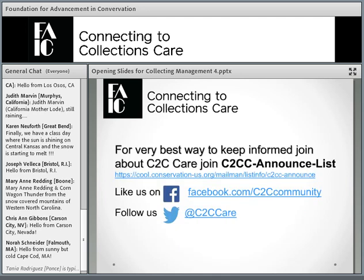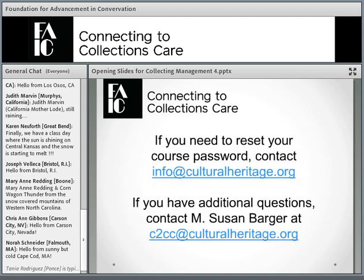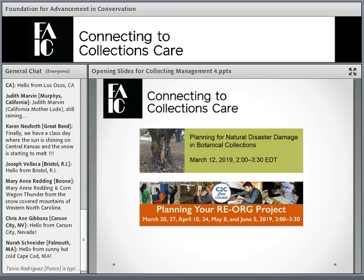We'll go over the requirements, but first I just want to say, if you want to keep track of what we're doing, join the C2C Announce List, or look for us on Facebook or Twitter. If you have any questions about the C2C Announce List or the course in any way, please send me an email and I will try to answer them.